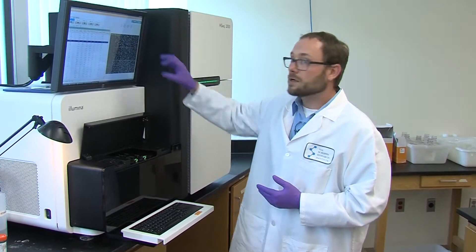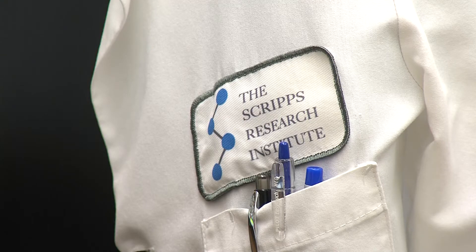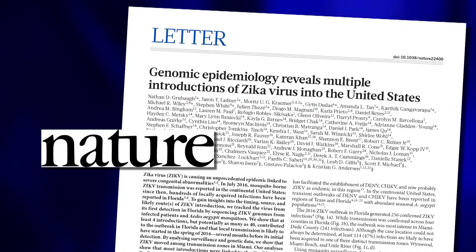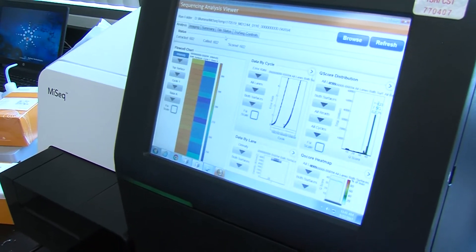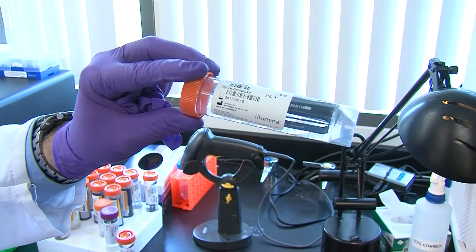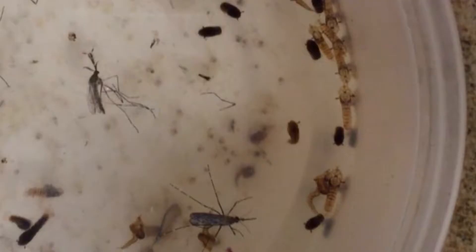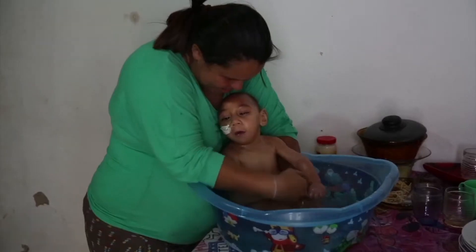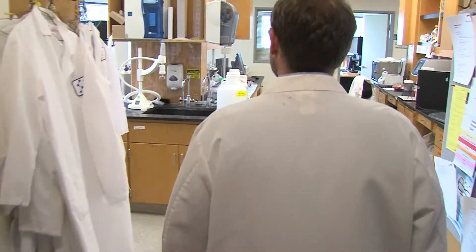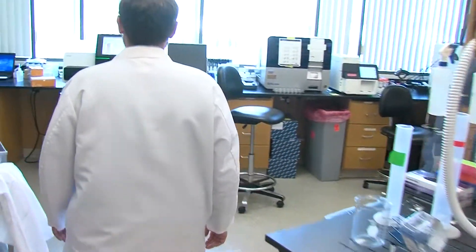Nathan Grubaugh is standing in front of a sequencing machine at the Scripps Research Institute in La Jolla. 'So this is where all the magic happens.' For a paper coming out this week in the journal Nature, he and his colleagues used machines like this to decode dozens of Zika virus genomes. Their samples came from Florida, where Zika began showing up in mosquitoes and humans last year. The virus has been linked with birth defects in countries like Brazil. The team's goal was to find out when, how, and why this virus first came to the U.S.